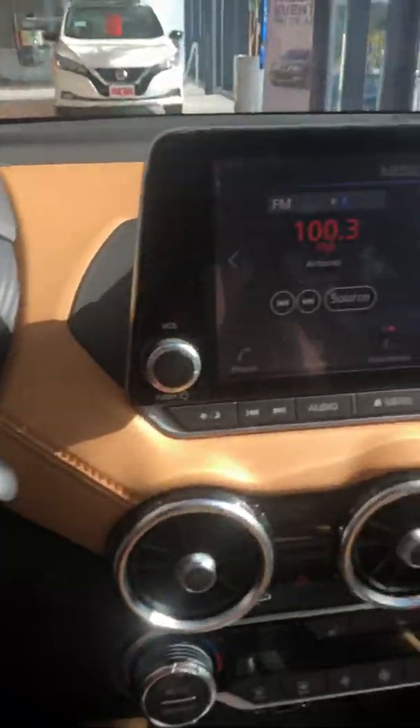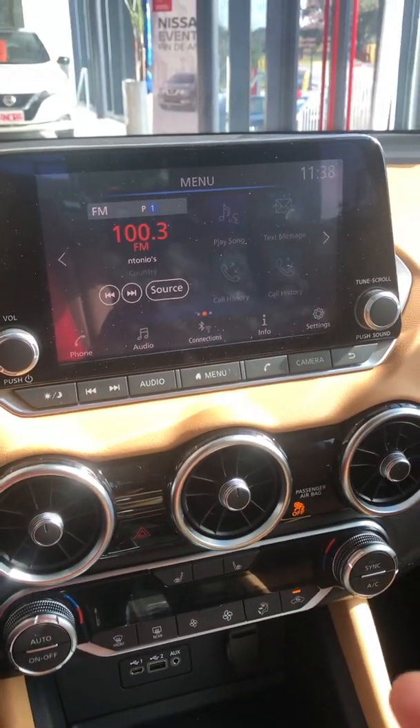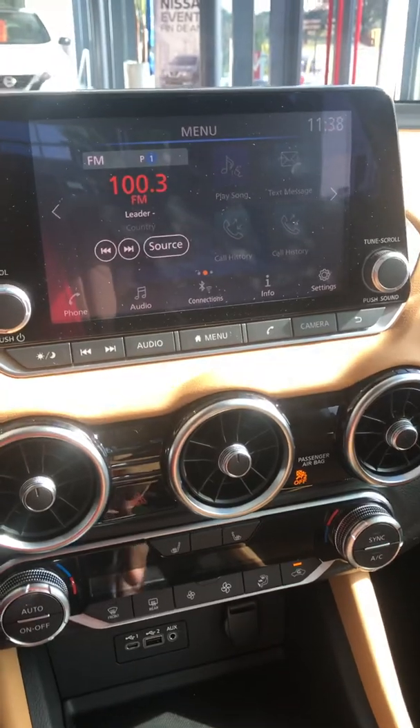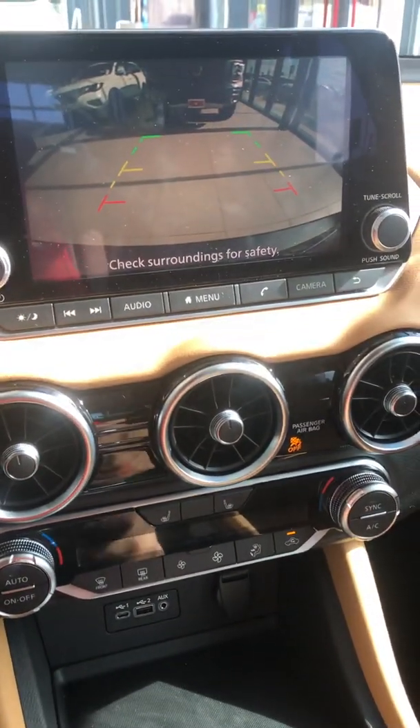There's a driver assist display in the middle of the cluster, and a 7-inch touchscreen display with full media, Bluetooth, and audio capabilities including Apple CarPlay and Android Auto. The backup camera with predictive assist adjusts as you turn the steering wheel, and it comes standard on all Sentras now.